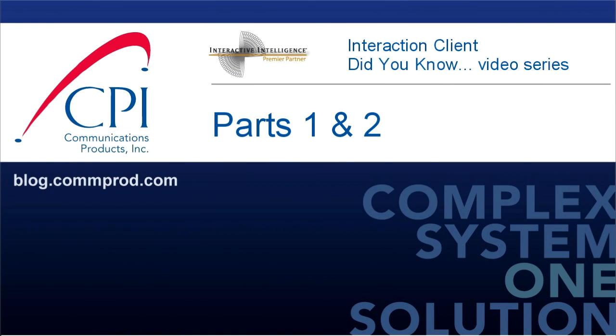Thank you for watching. You can find more information and comment on this video at blog.comprod.com.